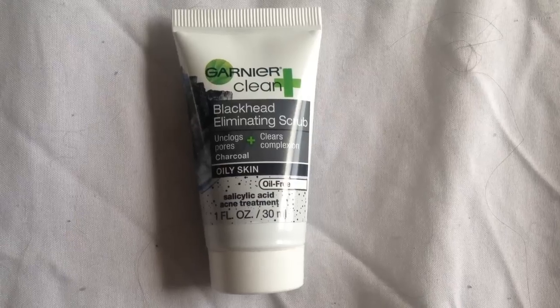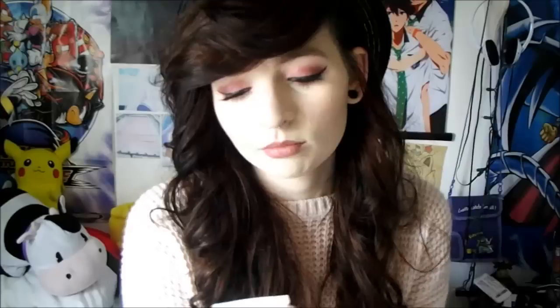The next is a face wash — it is by Garnier, and it is a blackhead illuminating scrub. It says it unclogs pores and clears complexion, and it is a charcoal formula. It says it's for oily skin, which I don't have, but it smells like a man — like an aftershave or some kind of cologne — and it smells really good. It doesn't smell like a usual face wash at all.